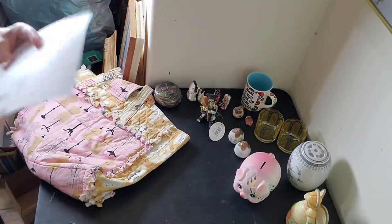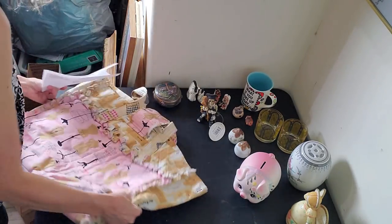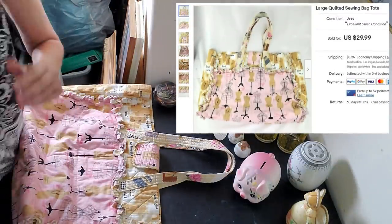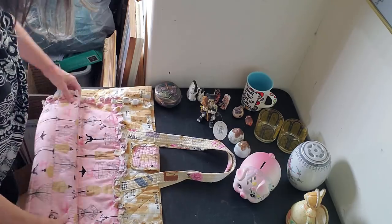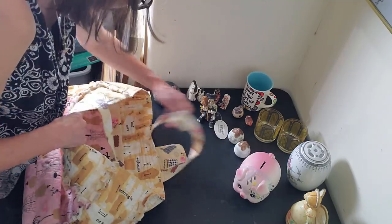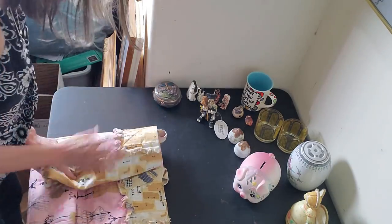I'm gonna go in the order of my packing slip. First I have this really cool — gotta hide all my customer information — this is a big old sewing bag. This thing is awesome, it is quilted. I think I picked this up at a yard sale a while back for a couple bucks. It folds up, it's all cloth.